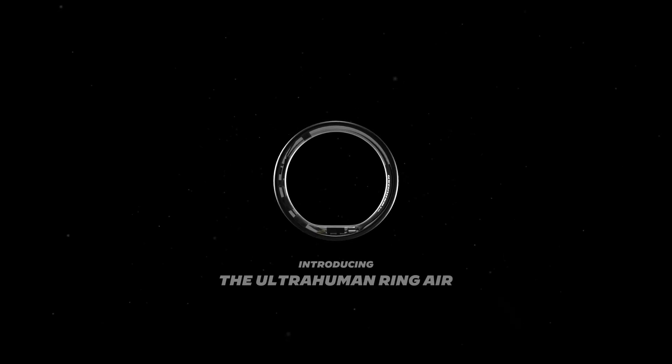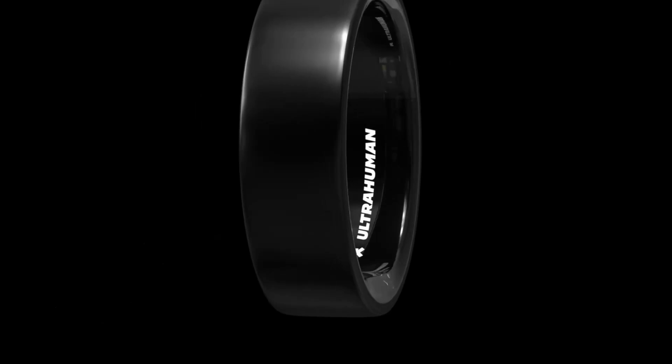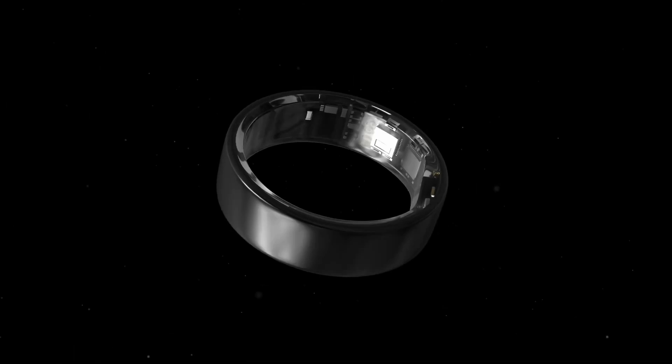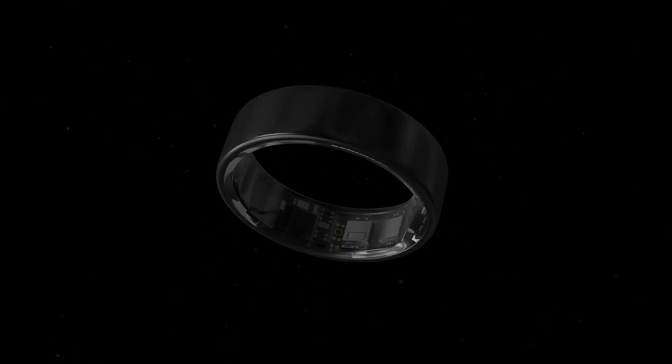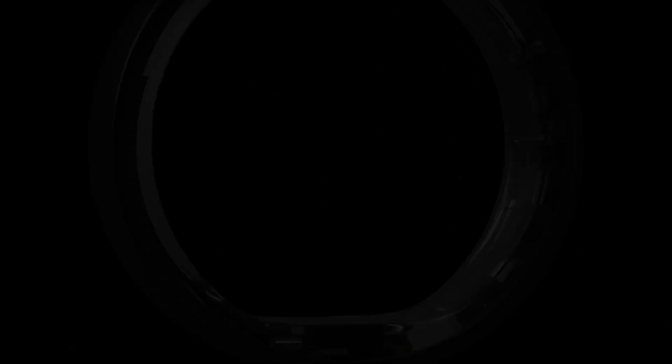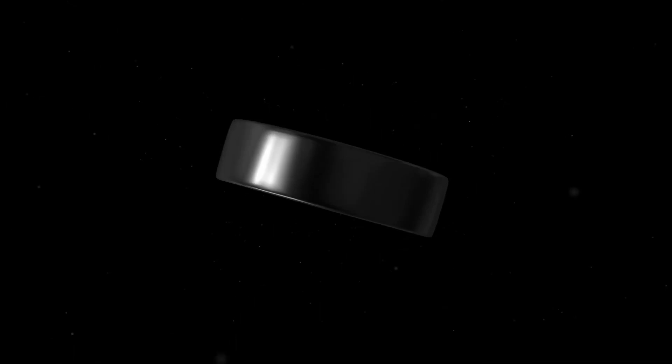Next, let's talk about the Ultrahuman Ring Air. This smart ring stands out with its focus on optimizing health through detailed metrics and recommendations provided by its app. Unlike the Oura, there are no subscription fees and you get continuous access to all features for a one-time purchase of $349. It's lightweight at just 2.4 grams and tracks a wide range of health indicators, including heart rate, temperature, and stress levels. The main drawbacks are its battery life, which lasts up to 6 days, and a slightly longer charging time of 2-3 hours.